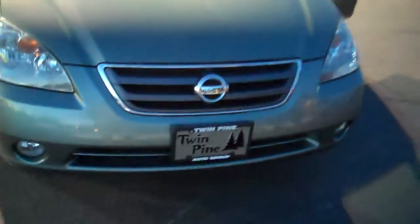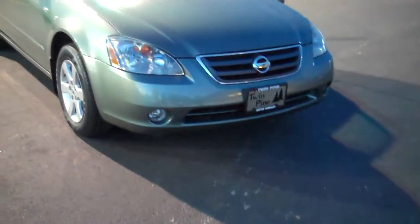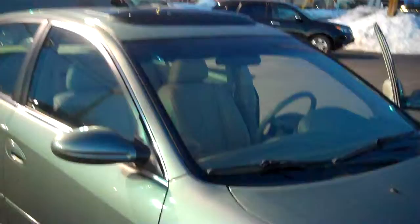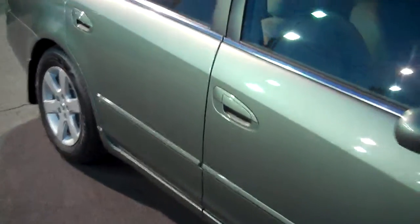The car is in immaculate condition for a 2004. Inspected through September of this year, tires are like brand new, alloy wheels. If you look at the paint on the car, there's no scratches, there's no dents. It's just a pretty car. Fog lights, sunshade on the power sunroof. Sides of the car — no dents, no scratches, no rust.